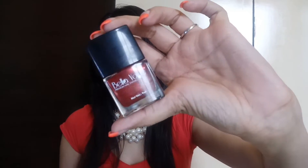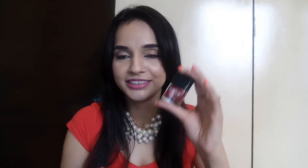The first product is by Bella Voste — it's a nail paint. I'm a big fan of Bella Voste because of their nail paints and lip colors. The price for this one is 249 rupees.